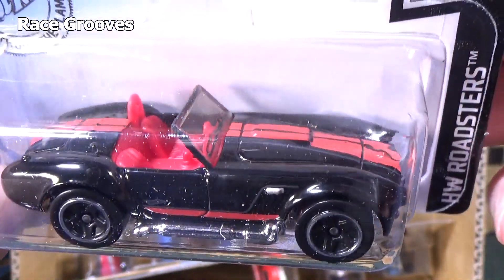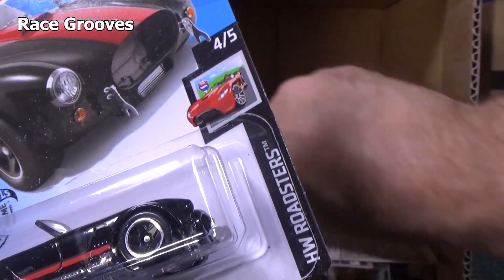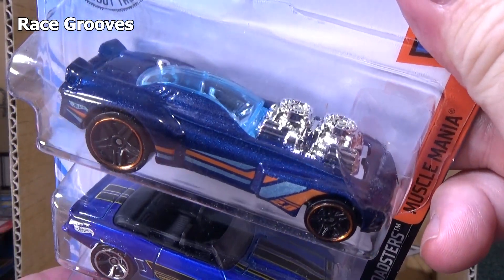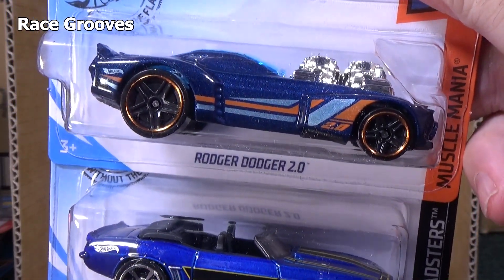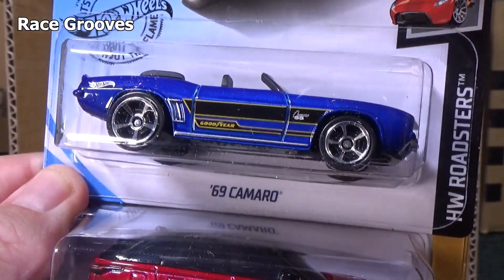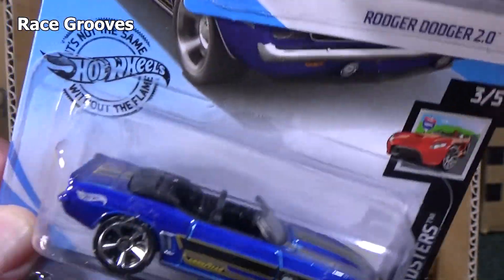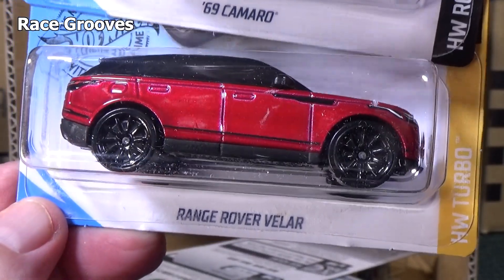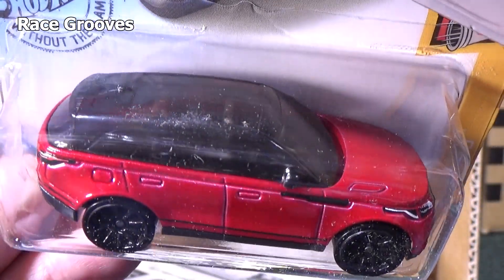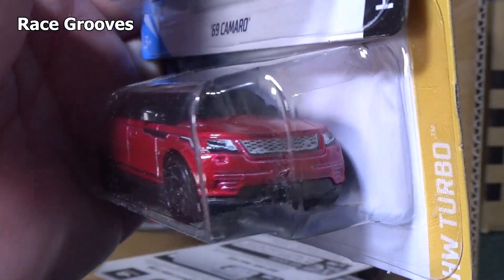Roger Dodger 2.0 — talking about original Redlines, Roger Dodger was an original Redline and here is the sequel, 2.0. 69 Camaro convertible — I haven't seen this car actually, so I think this is the first appearance in a case with this recolor. Range Rover Velar — it was a new model last year I think. Got some taillight decorations and license plate. I just realized I haven't been showing the rear decorations on the license models.